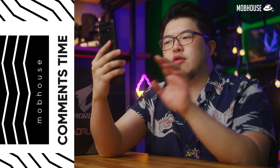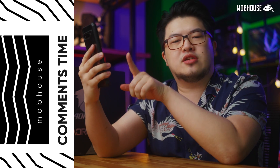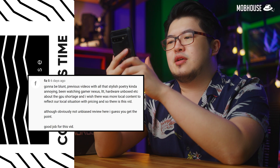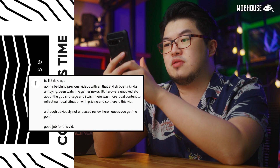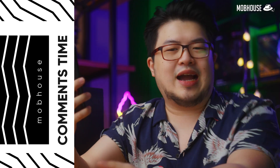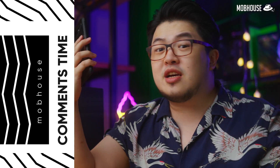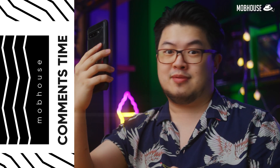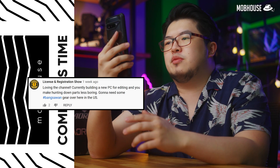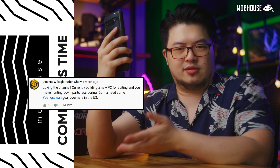Thanks for the comment session. Today we're going to reply to some comments from our previous Ryzen 5 3600 content creator PC video. The first comment comes from Fizzly — he doesn't really like our poetry and punboxing videos but he actually likes this one. Come lah bro, everybody has different tastes. The next commenter, License and Registration, says they're loving the channel and currently building a new PC for editing, and that we make hunting down parts less boring.